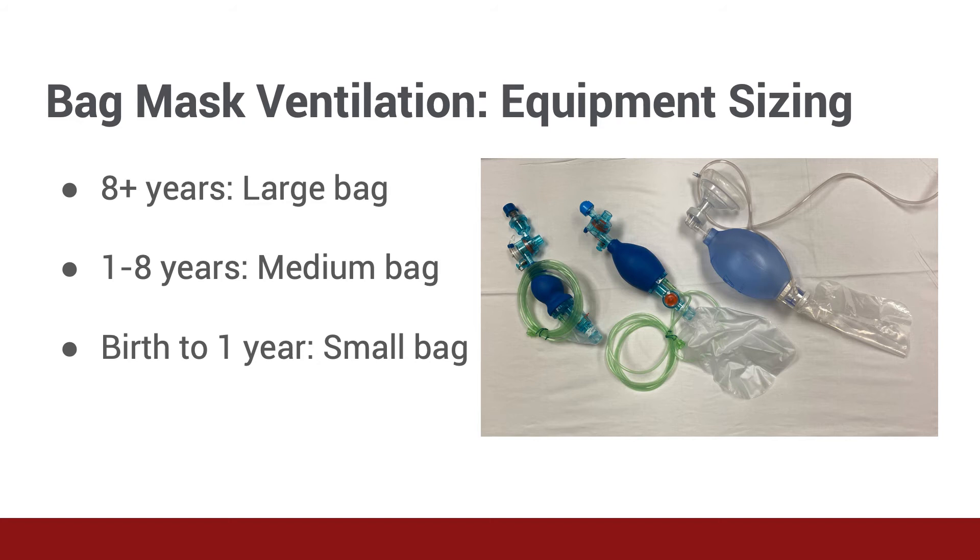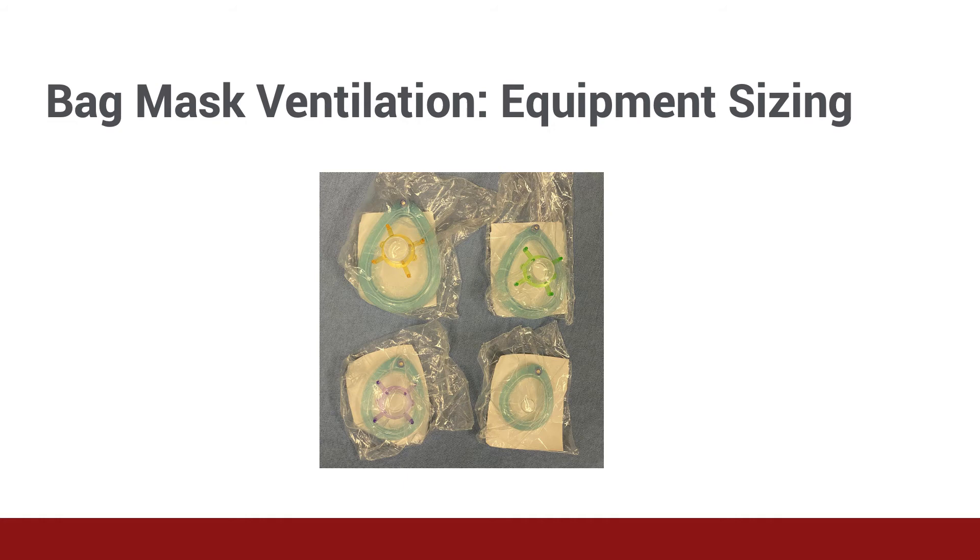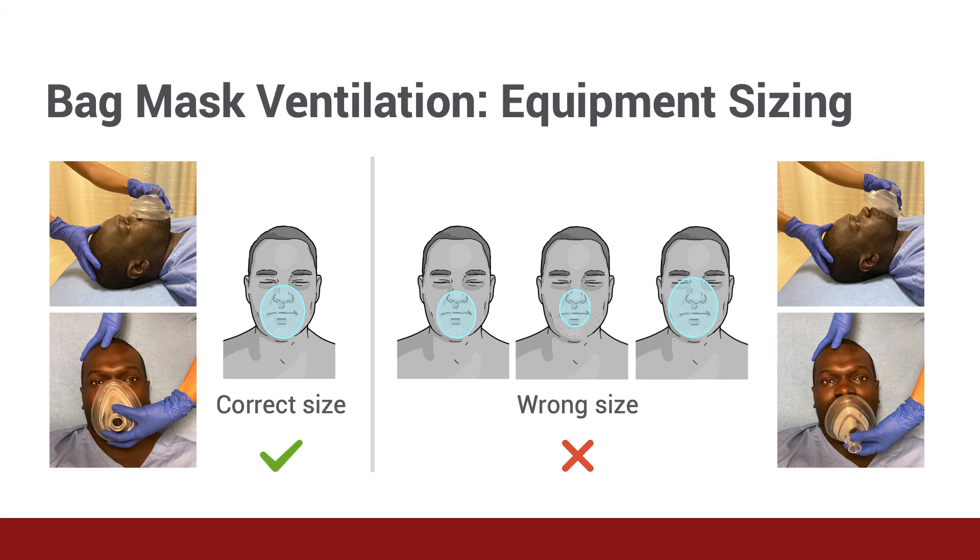So there are a few sizes of bags and masks to choose from. How do you select the correct size? Providers should use the large size bag for all patients above eight years of age. All children between one and eight years can use a medium bag, and the small bag should be used on patients from neonates up to one year. How about mask selection? An appropriate mask is one that, when placed on the patient's face, fully covers the patient's nose and mouth but does not cover the patient's eyes and does not extend beyond the chin.